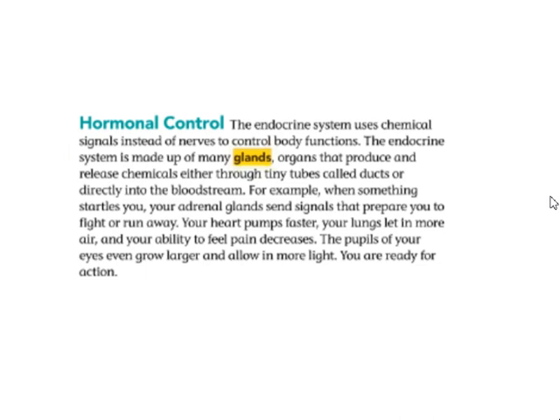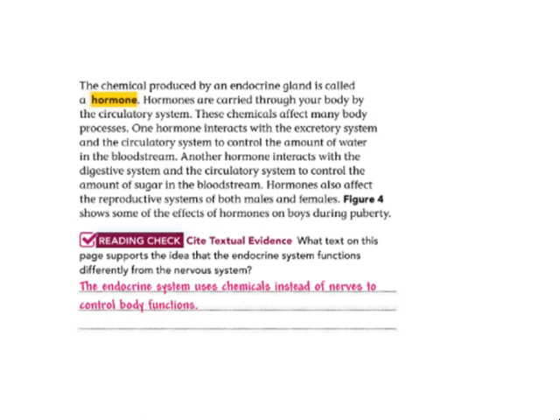For example, when something startles you, your adrenal gland sends signals that prepare you to fight or run away. Your heart starts pumping fast, your lungs let in more air and oxygen, and your ability to feel pain decreases. The pupils of your eyes even grow larger to allow in more light. The chemical produced by an endocrine gland is called a hormone. Hormones are carried through your body by the circulatory system and affect many body processes. One hormone interacts with the excretory system and the circulatory system to control the amount of water in the bloodstream. Another hormone interacts with the digestive system and the circulatory system to control the amount of sugar in the bloodstream.